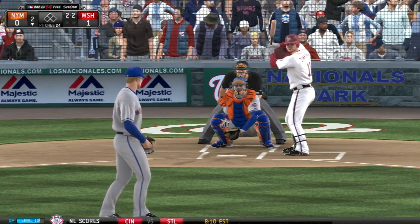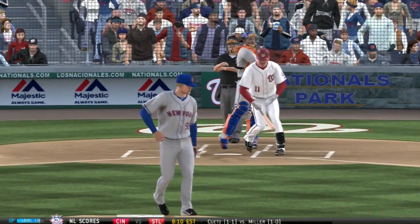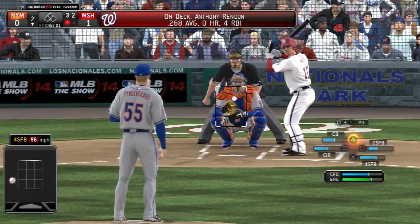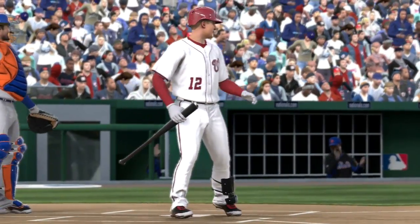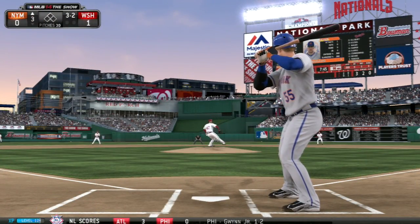Hitting the bottom half of the second, Ryan Zimmerman is up. On a 2-2 pitch he will strike out swinging on the curveball — just nasty by Noah Syndergaard. The next batter is Tyler Moore, the left fielder, and on a 3-2 pitch he strikes out on almost the exact same curveball thrown to Zimmerman. That is back-to-back strikeouts for Syndergaard.